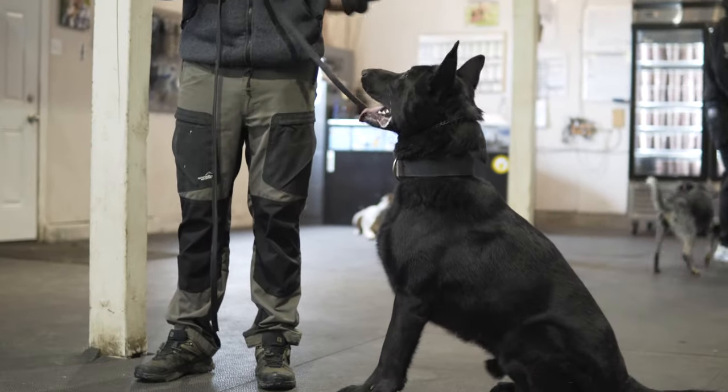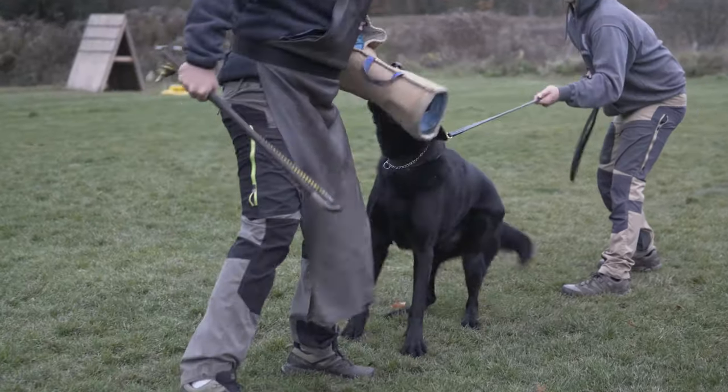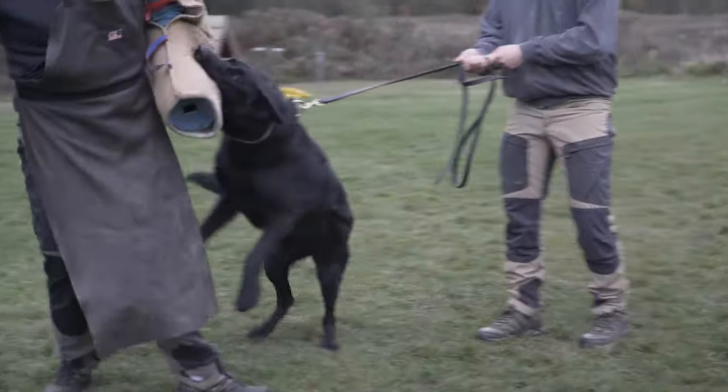The other good thing about him is he's really social, he's really stable, he's good with other dogs, he's good with people, and he's definitely a dog that will 110% protect you, your family, and your home.